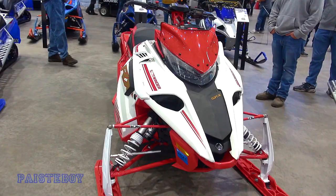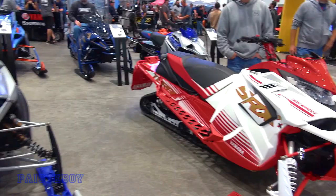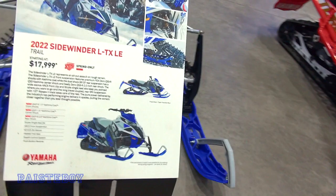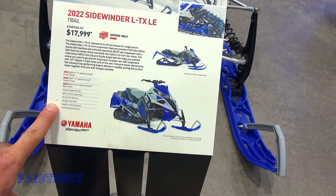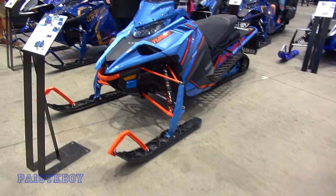Probably about $12,000 — I don't know a whole lot about the Yamahas. Another Sidewinder here, blue and gray with the Genesis 4-stroke in it. She's got turbo here — Yamaha really likes that Sidewinder. And there's a Mountain Max at the end there.